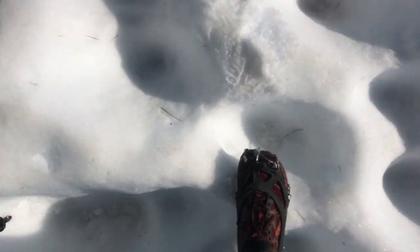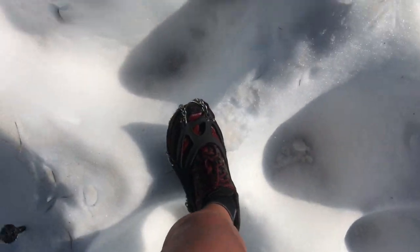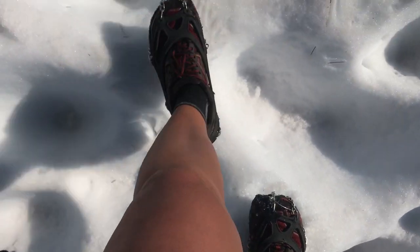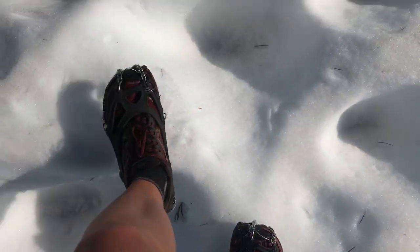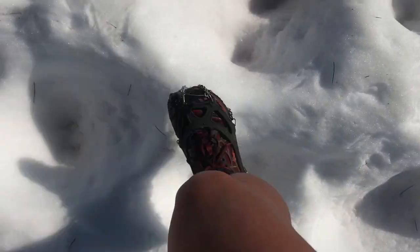One thing somebody mentioned that I hadn't considered was sun cups — basically divots melted into a big snowfield, creating very uneven, slippery terrain when frozen solid, especially in just trail runners or boots. Someone mentioned that even when the sun cups were icy, they found themselves falling and twisting an ankle regardless of crampons. I fell a lot even with my micro spikes, but they said it made them uneasy to fall in crampons because of the risk of cutting their leg on one of the spikes.